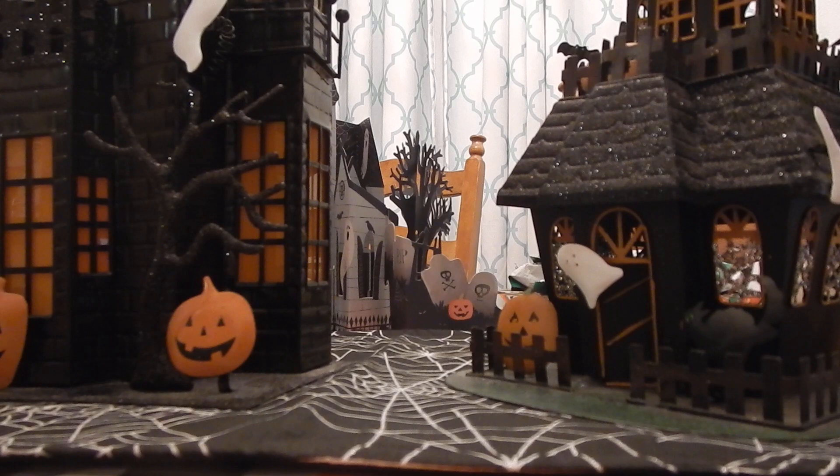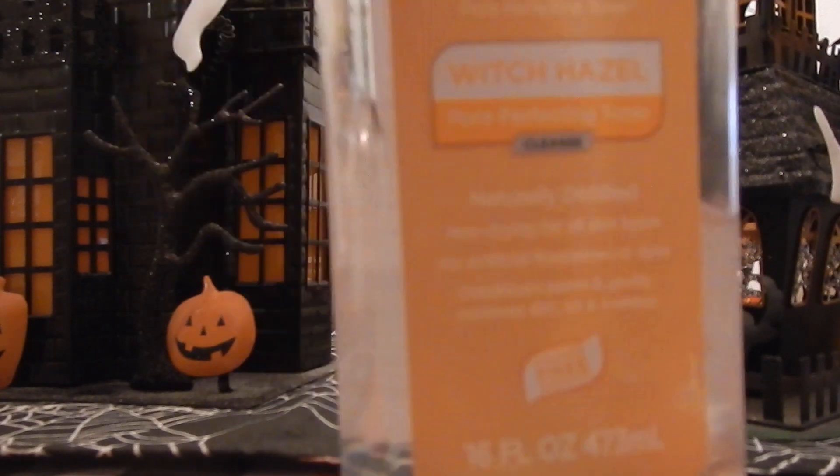It says 16 fluid ounces and it is paraben free. It says Witch Hazel Equate Beauty — this is Equate Beauty, Walmart brand — Pour Perfecting Toner Cleanse, and this is naturally distilled.